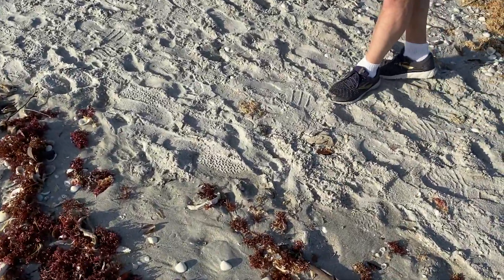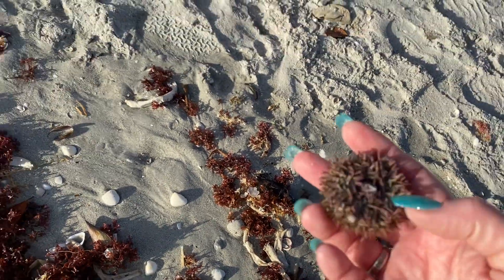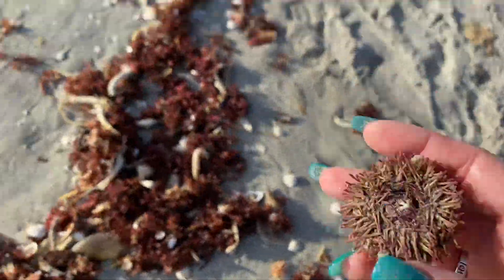Robert is pointing at something — it's the urchin. Let's see. This guy is dead, this guy is definitely dead.